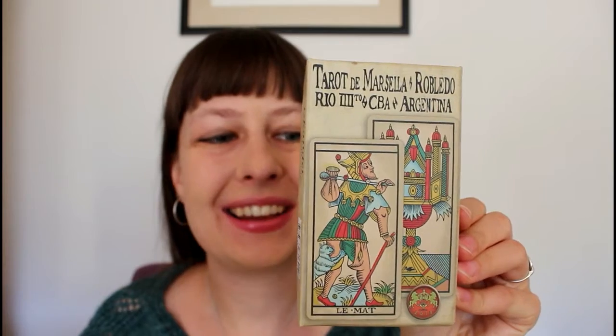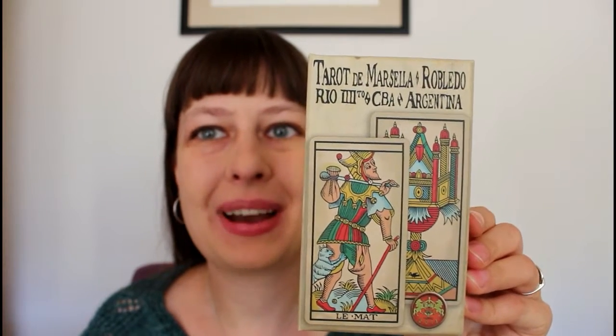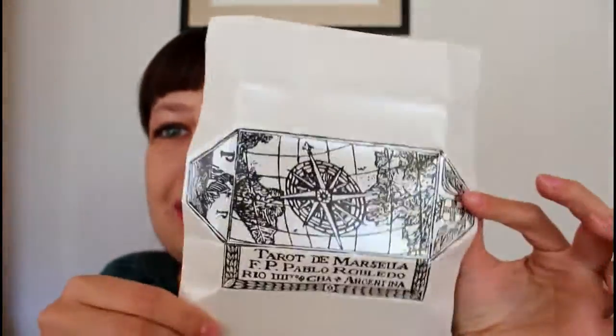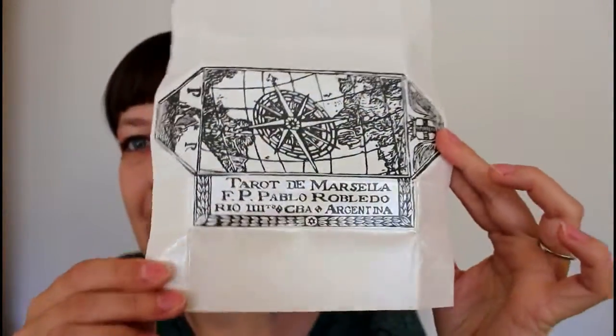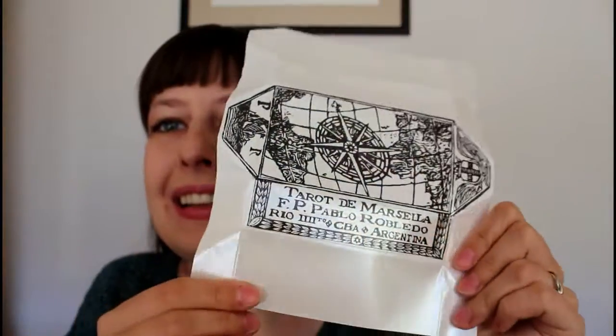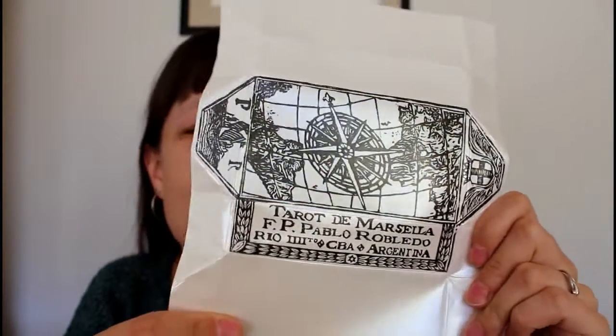This is the Tarot de Marseille restoration by Pablo Robledo. So the name is Tarot de Marseille Robledo. And it came in this wonderful wrap. It's silvery white, and it says it's from Argentina.